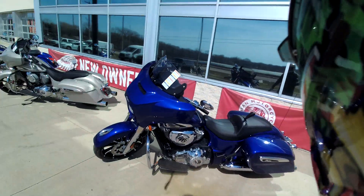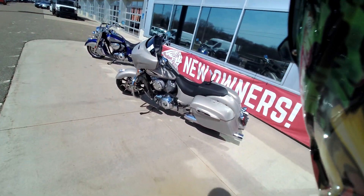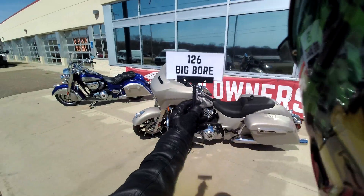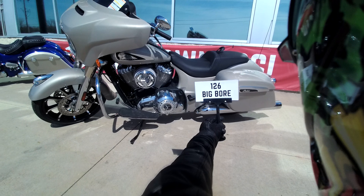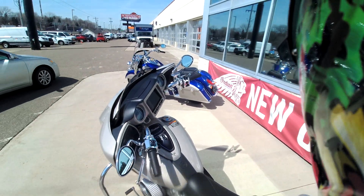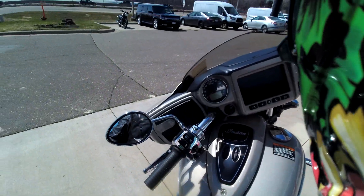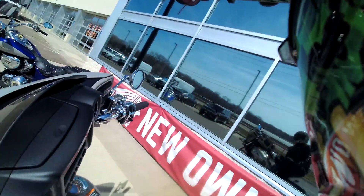I'm not a huge fan of those fenders. Then I come over here to this Chieftain — never been a big Chieftain guy. It has the 116 — I already established that I like this blue. Then I come over here and something's different about this bike. Look at this sign: it has Lloyd's Garage, 126 big bore motor. I have never ridden any Thunderstroke with a big bore. Well, today's the day and I'm gonna bring you all the information. I haven't ridden a ton of Chieftains — God, this bike is a good-looking bike though.